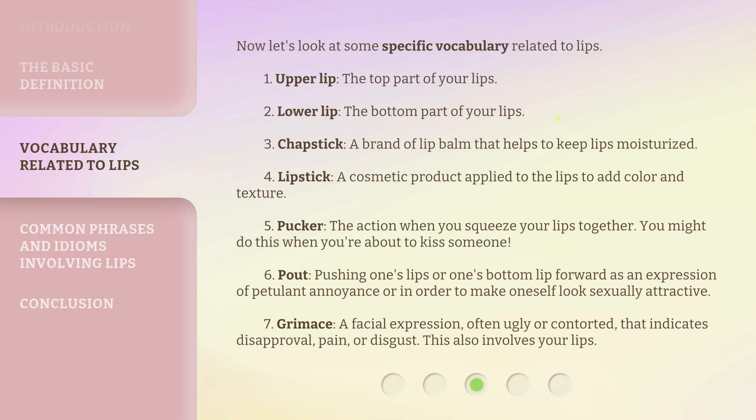You might pucker when you're about to kiss someone. 6. Pout: pushing one's lips or one's bottom lip forward as an expression of petulant annoyance or in order to make oneself look sexually attractive. 7. Grimace: a facial expression, often ugly or contorted, that indicates disapproval, pain, or disgust. This also involves your lips.